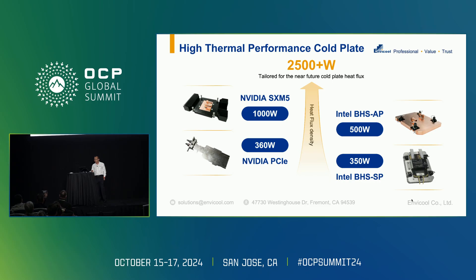For the cold plate: since Blackwell is already here at around 1200 watts, what about next? From Nvidia, the next series of GPU — like Ruby — may be over two kilowatts. The issue is single-phase cold plates can handle it, but you may need higher pumping power. When you switch to two-phase, you can reduce pumping power and achieve a higher heat flux level. It's a trade-off — in our lab, the team is still working on both single-phase and two-phase cold plates.